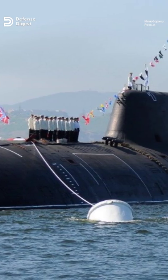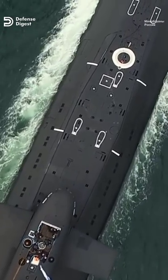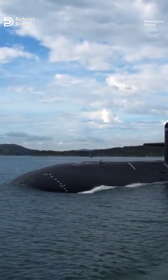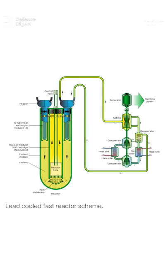The Alpha class of Soviet submarines was truly innovative. Their hulls were made of titanium, an extremely lightweight and tensility strong metal, although significantly more expensive than steel. They were powered by a unique reactor as well, cooled by a lead-bismuth mixture.